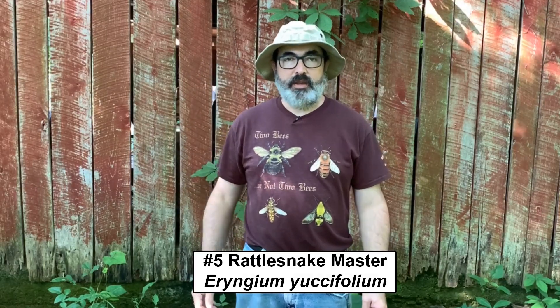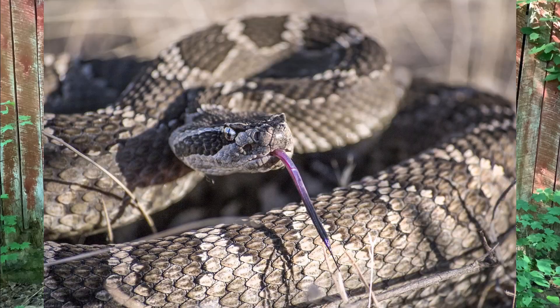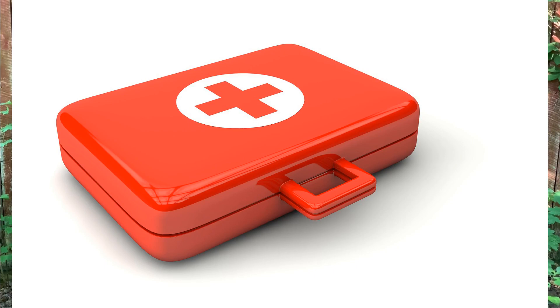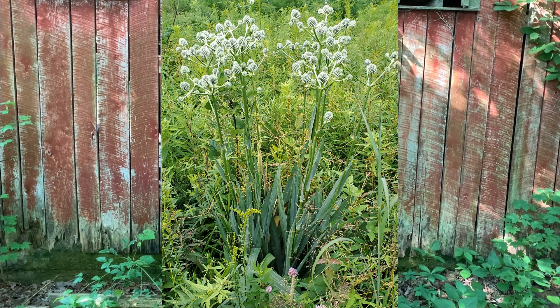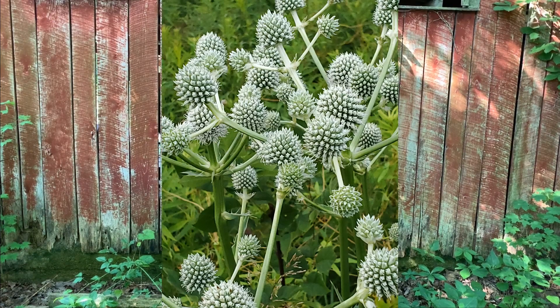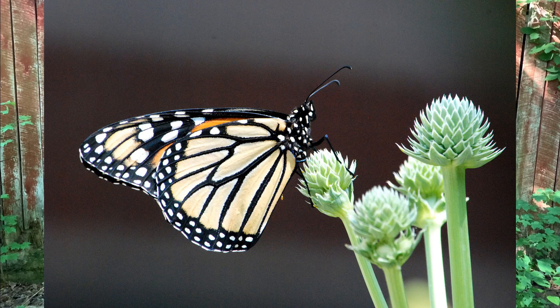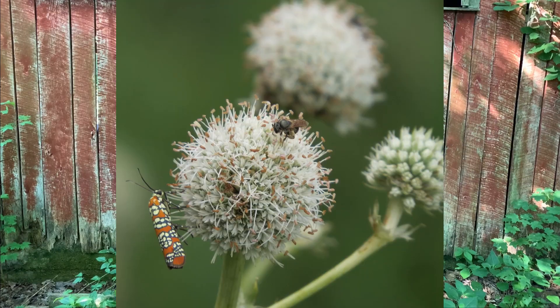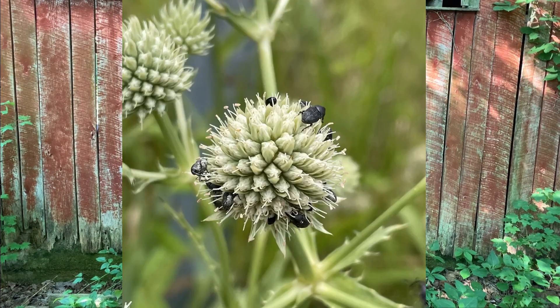Number five: Rattlesnake Master, Eryngium yuccafolium — the plant with the coolest name on this whole list. Not named because it has some crazy power over rattlesnakes, but because it was used as a snake bite treatment in times gone by. It not only has a cool name, but it is also a super cool plant. Having foliage that looks more like a yucca or succulent than an Eastern North American species, Rattlesnake Master also has crazy looking flowers — they look like silvery gray spike balls. Butterflies love them, as do native bees and some brightly colored beetles. Rattlesnake Master is very hardy and easy to maintain — it seems to thrive on neglect.